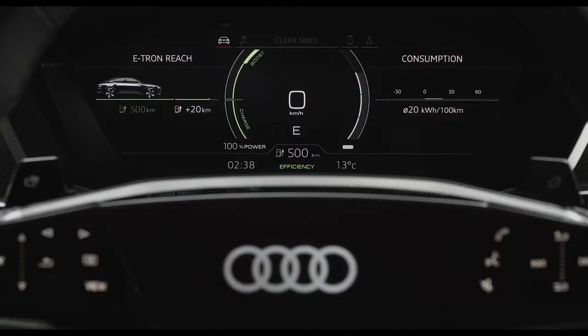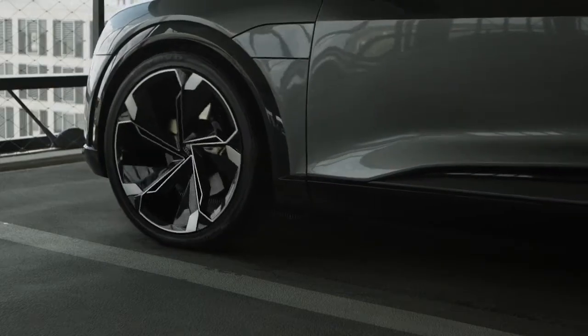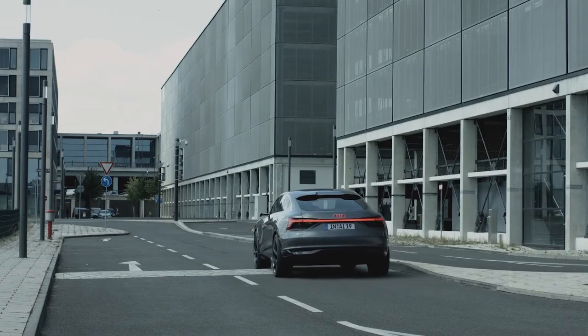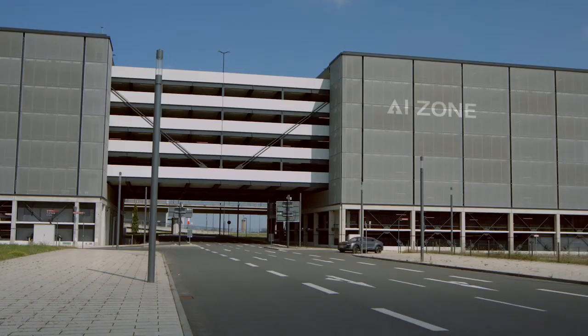Thanks to Audi AI, the car does all of this itself. Connected with its surroundings, the intelligent Audi can even locate and navigate to a parking space on the side of the road and pull precisely into it. At the desired time, the vehicle returns to the handover zone, ready for its next journey. Drivers can follow the actions of their vehicle at all times and even add new tasks using an app.